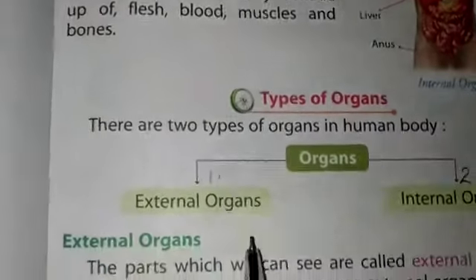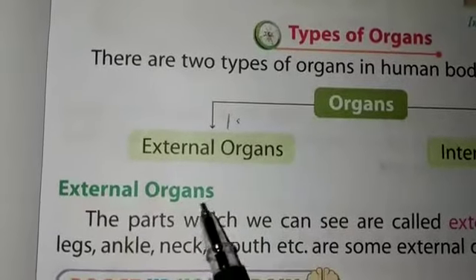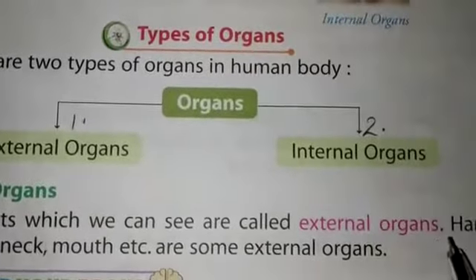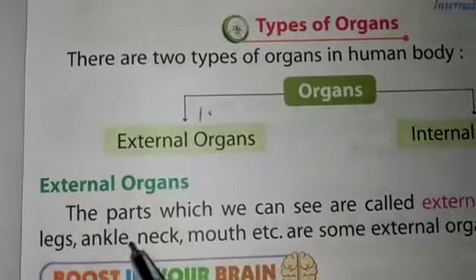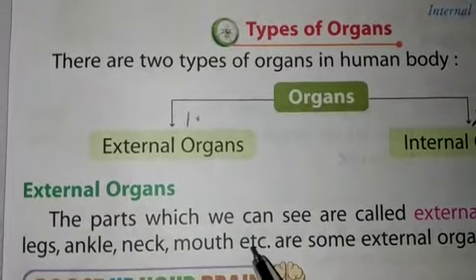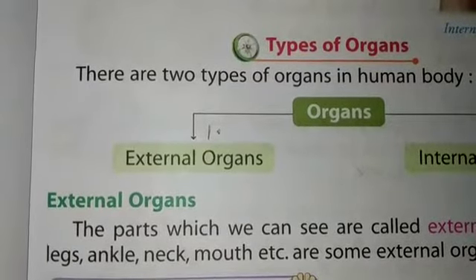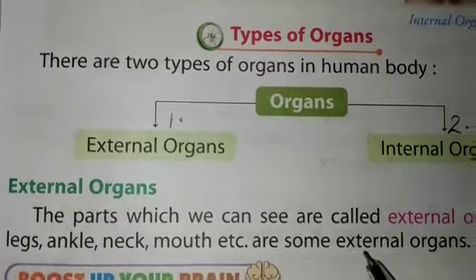First we read about external organs. The parts which we can see are called external organs. For example: hands, legs, ankles, neck, mouth, etc. These are all parts which we can see on the outer part of our body.